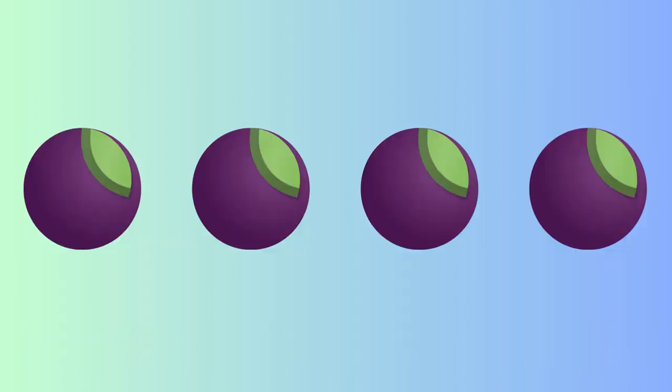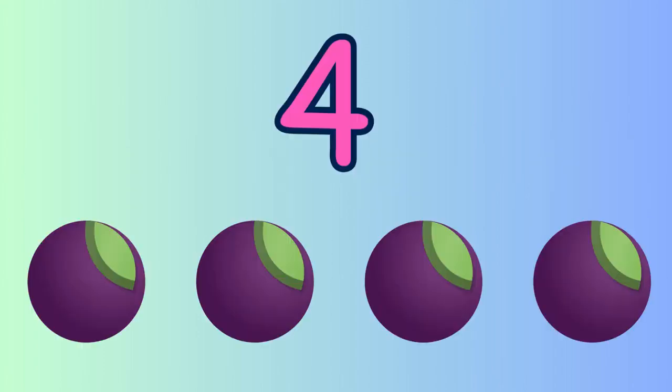Let's count the number of grapes present. Yes, one, two, three, four. Four grapes are there.